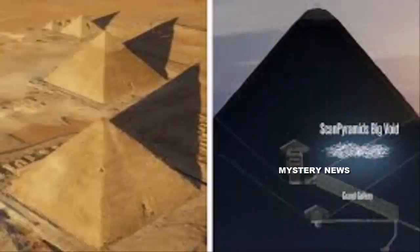Speculation that King Tutankhamun's tomb contains additional antechambers stoked interest in recent years, before scans by ground-penetrating radar and other tools came up empty, raising doubts about the claim.